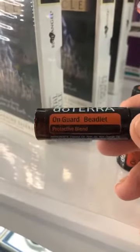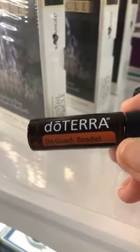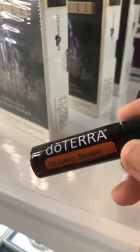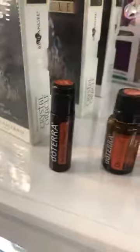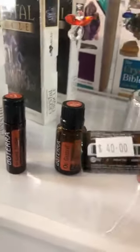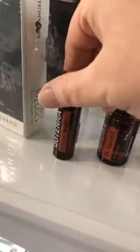The beadlets are also great — we use them in the shop and they're great to have in your handbag. They're tiny, about the size of a match head, a little clear bead. You just pop it under your tongue and it dissolves — fantastic for the immune system. Easy Air is $40 for a 15ml bottle, On Guard is $59, and the beadlets are $34.